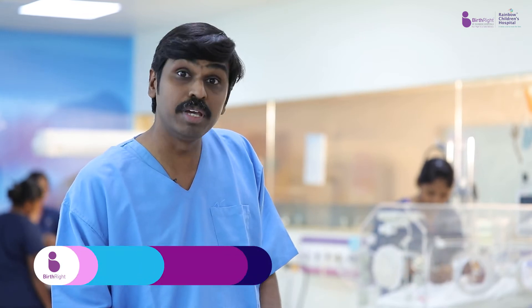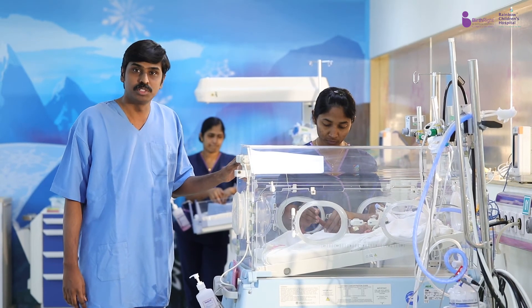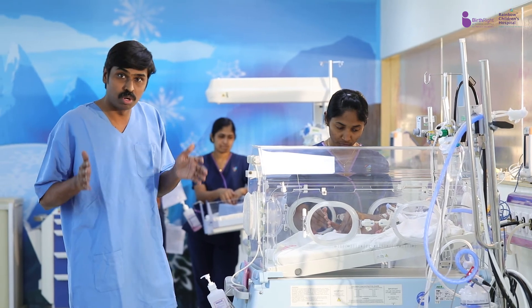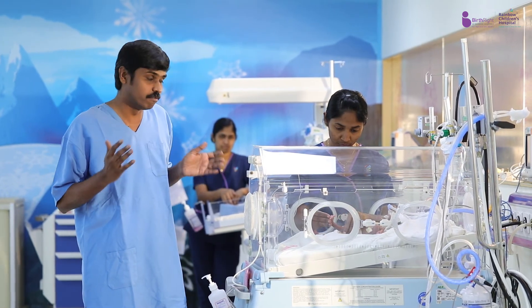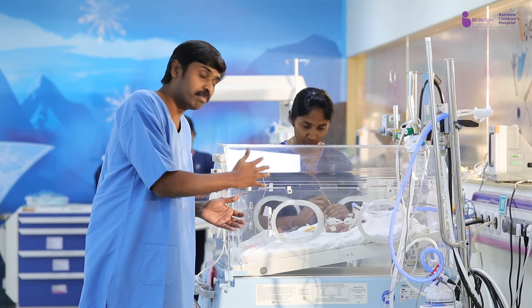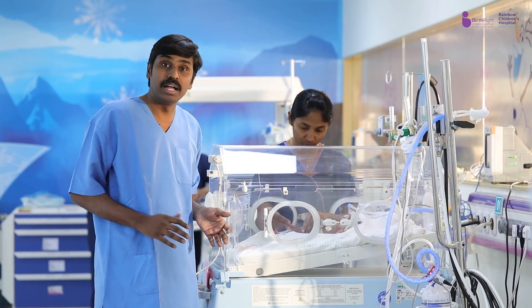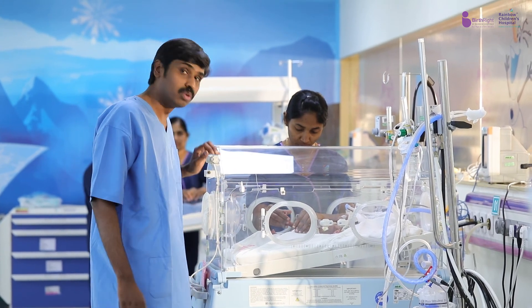This is a state-of-the-art neonatal intensive care unit at Rainbow Children's Hospital. At Rainbow Children's Hospital we handle babies as low as 400 grams, born as early as 24 weeks. This is a specialized incubator which maintains the temperature similar to a mother's womb and prevents infection. And this is a special breathing unit which helps the preterm babies breathe. With this support we grow the baby until they are big enough to face the outside world.